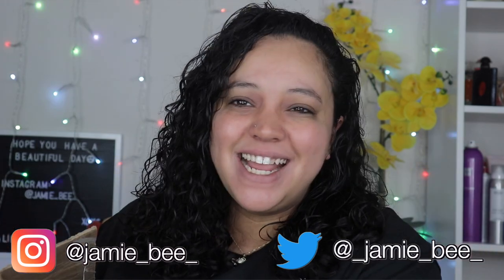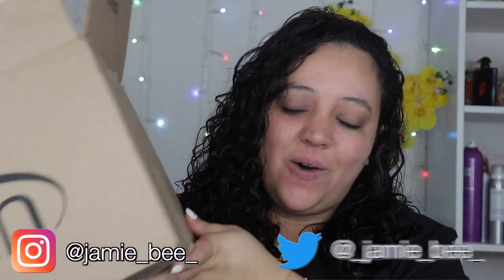Hey guys, what's up, welcome or welcome back to my channel. If you're new here, I'm Jamie B, thanks for stopping by. In today's video I'm going to be doing a small Ulta haul for you guys. Most of the stuff I actually got on their current sale, which is up to 40% off, so let's get into this box.